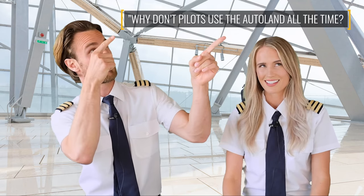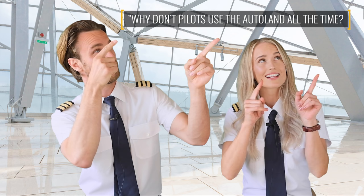So that looked pretty easy, didn't it? It reminds me of one of the questions we received from you guys — why don't pilots use the autoland all the time? Well, apart from the fun of it, we actually need to practice our hand flying skills every now and then, and you cannot always rely on an autoland being available. The aircraft needs to have certain equipment, and the airport also needs to be equipped for it.